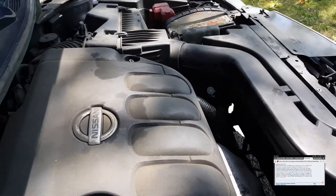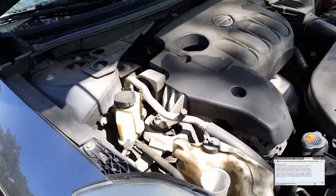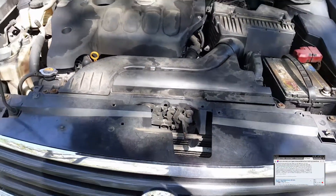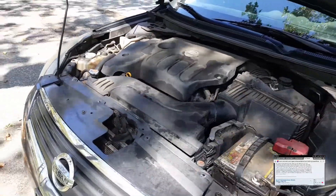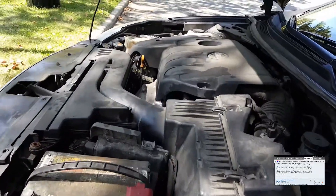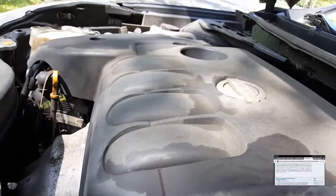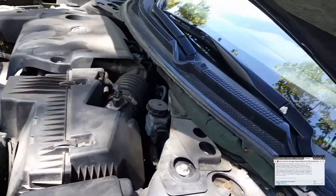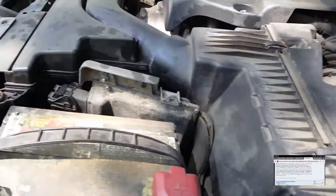The first cause is if you overfill your CVT fluid level — that could cause some issues with your CVT transmission working properly. Another reason would be using the incorrect type of transmission fluid. Nissan recommends using genuine Nissan NS-2 CVT fluid, but I've used the Castrol brand of the NS-2 fluid and it's worked fine for me.